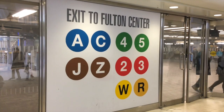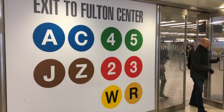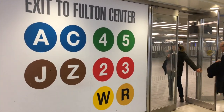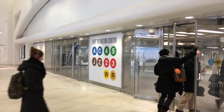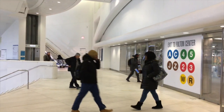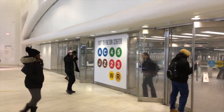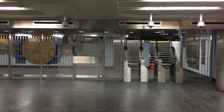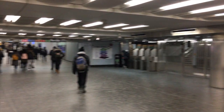There are others. The other entrance to the E train is just where that sign said. However, if you want to take any of the other lines shown here, you need to walk all the way down to the other end of the Oculus. The A, C, 4, 5, J, Z, 2, 3, W, and R trains are only accessible if you go through those doors, and this becomes Fulton Center.